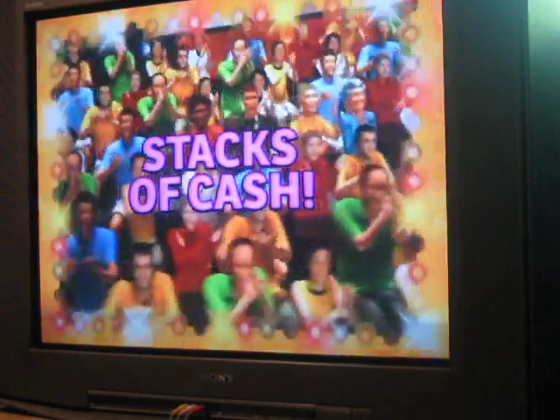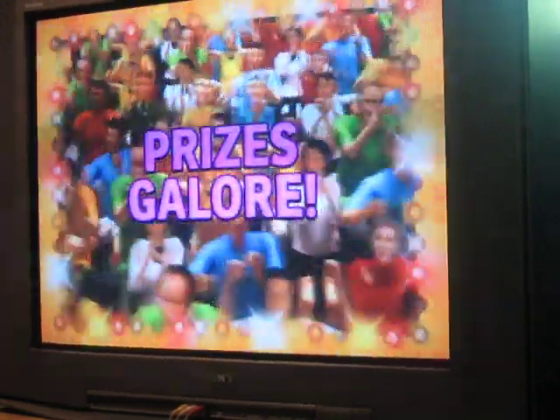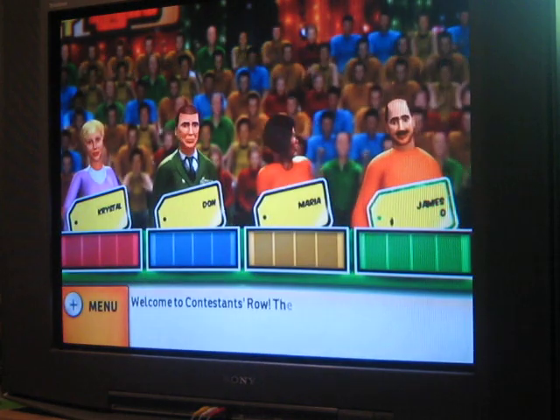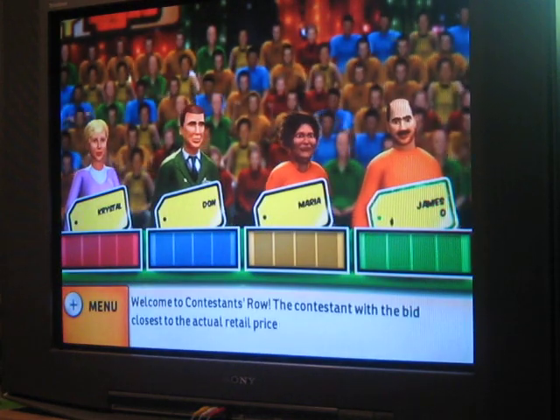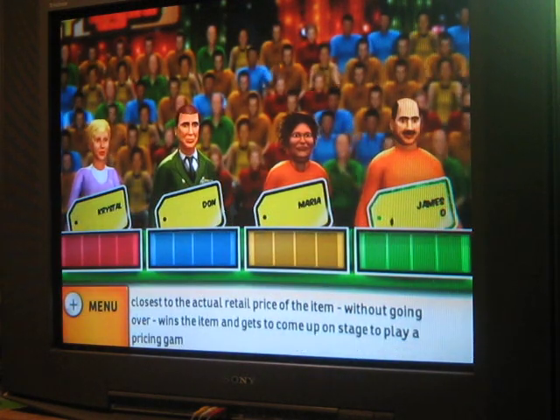Here it comes! From the Bob Barker Studio at CBS in Hollywood, television's most exciting hour of fantastic prices — The Fabulous 60 Minute Price is Right! Come on down! You're the next contestant on The Price is Right! You'll get to play one entire show. The contestant with a bid closest to the actual retail price of the item, without going over, wins the item and gets to come up on stage to play a pricing game.